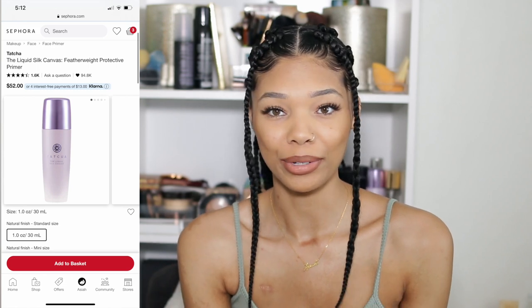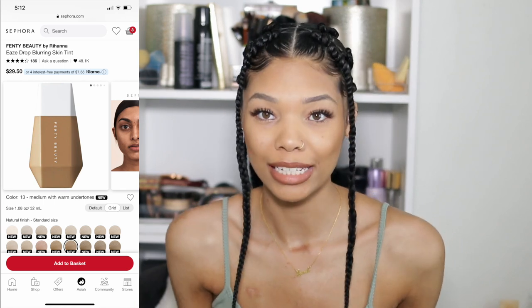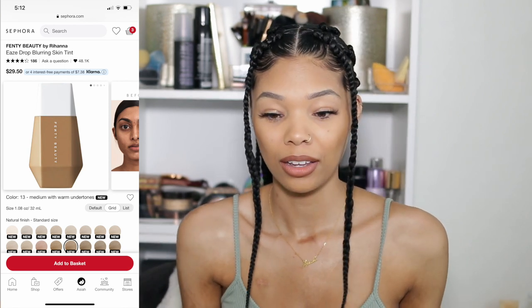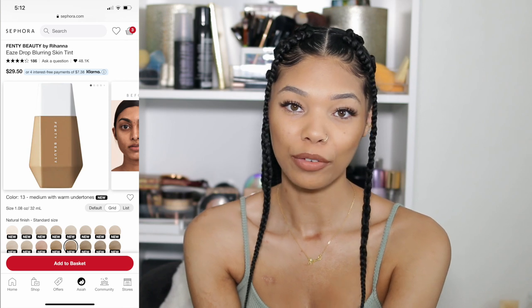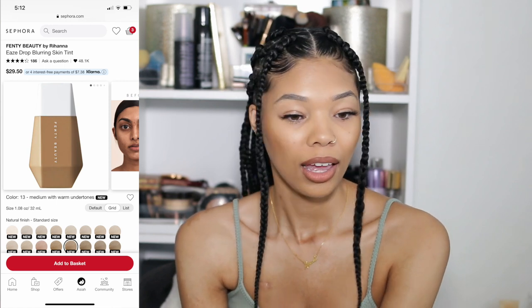Now let's get into the makeup. I just did a review for this — it's what I'm wearing on my face today. I'm talking about the Fenty Beauty Eaze Drop skin tint. It's a tinted moisturizer — it looks like I did more than I did, and it looks like my skin. The Fenty Beauty skin tint has easily become one of my favorites. It's so simple and just makes your life so much easier.